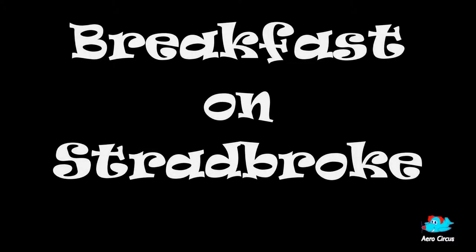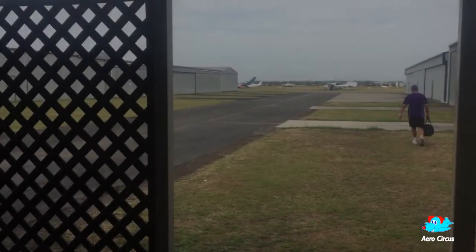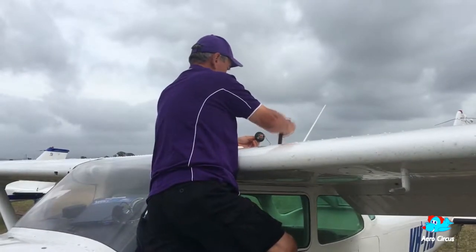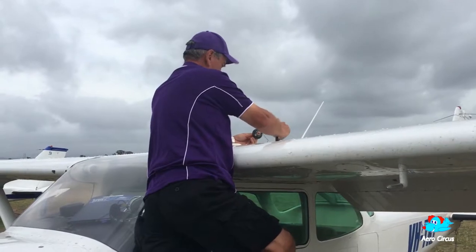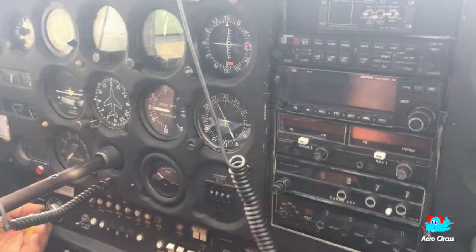Once again, it was time to hit the skies for another AeroCircus Aerial Adventure. But first, we got a dipstick to check the fuel. With the pre-flight checks all done,